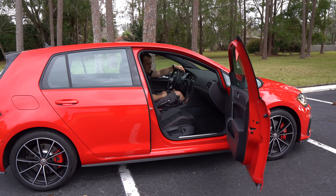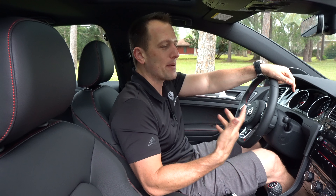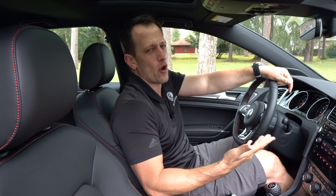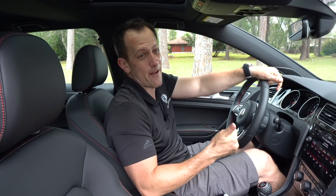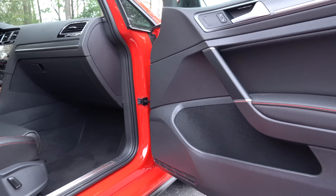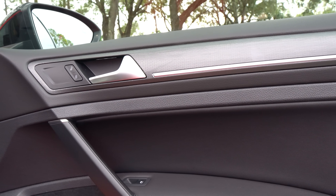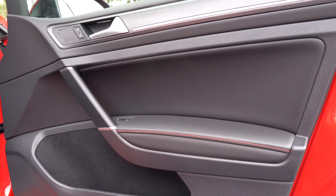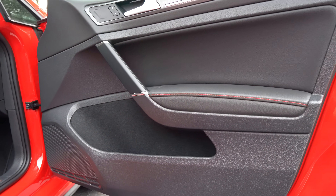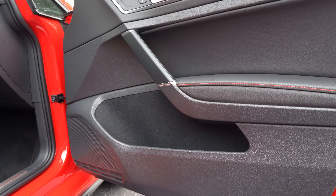We're inside this Golf GTI. Our particular one is the SE trim. If you're thinking you want a hot hatch — you've got a couple of kids but still want to go have fun in the twisty bits, don't need all-wheel drive, especially with the manual transmission — how much is this one? The way this one is optioned is right around $34,000. The German simplistic styling on the door panels is great — textured material up top with a little bit of silver, not faux carbon fiber. The armrest has beautiful red contrast stitching, part of the GTI package. The door pocket is felt-lined with a nice large area for storage.